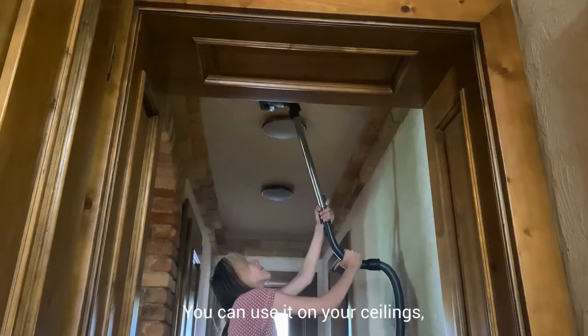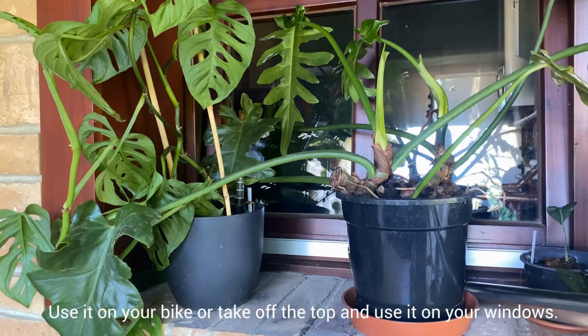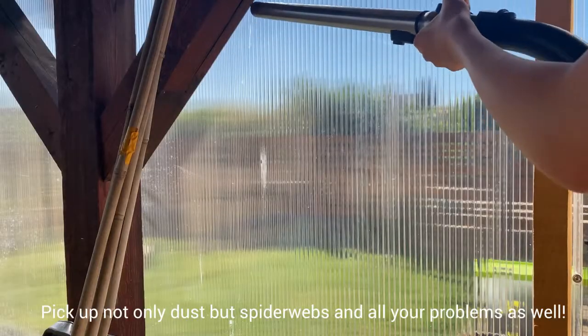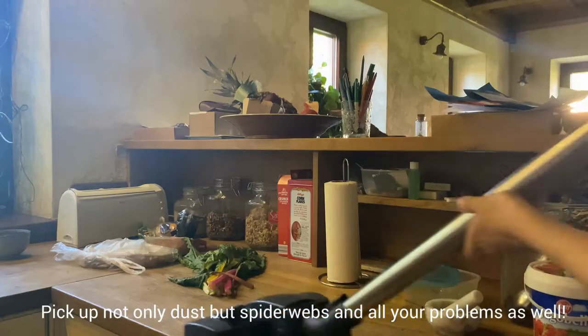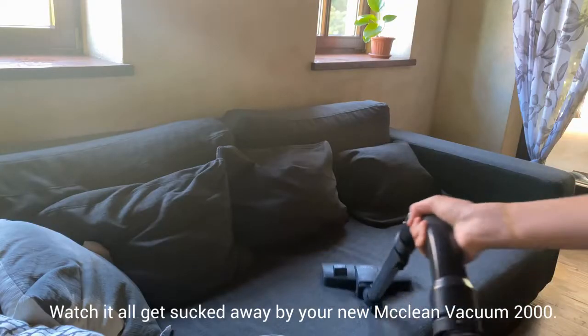You can use it on your ceilings, on your walls or your car. Use it on your bike, or take off the top and use it on your windows. Take up not only dust but spider webs and all your problems as well, which all gets sucked away by your new McLean Vacuum 2000.